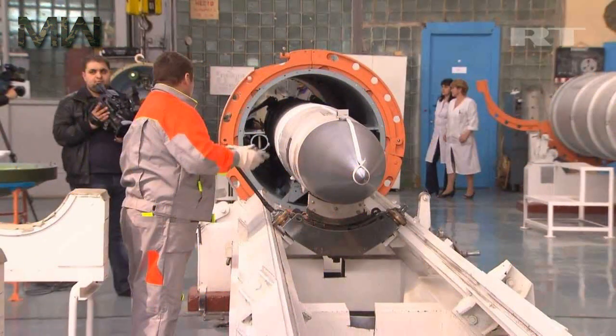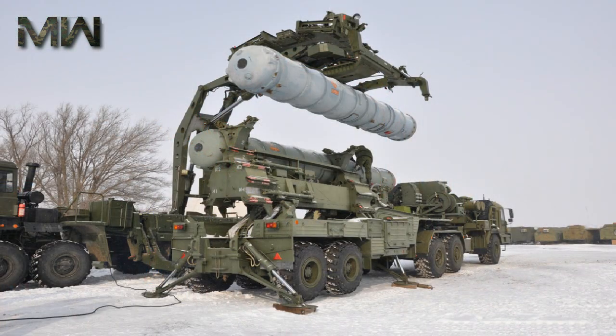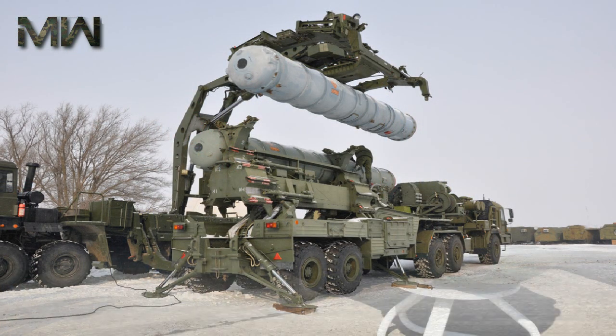The missile system comprises up to eight divisions that can control up to 72 launchers, with a maximum of 384 missiles.